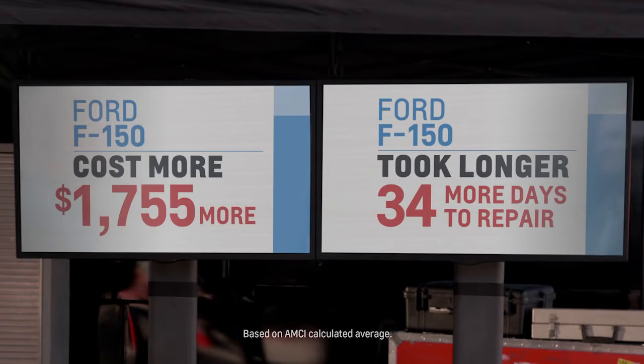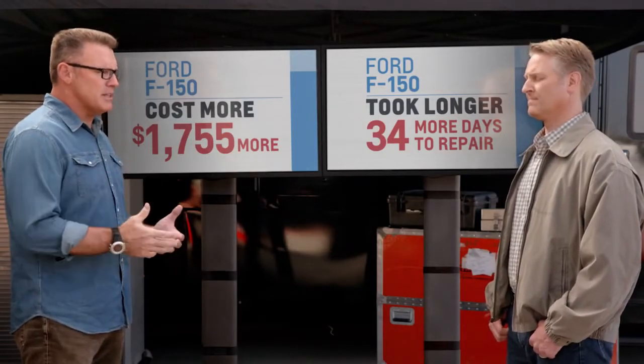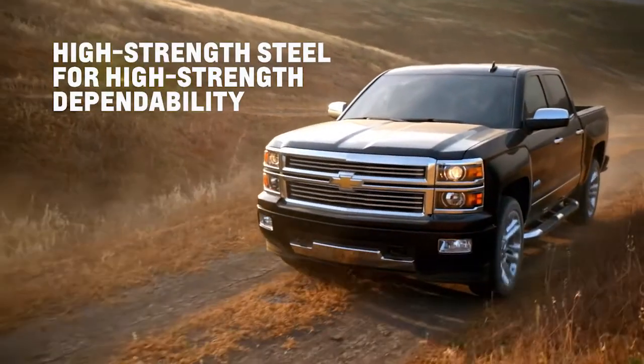So if I'm a guy who uses my truck for work, every day I don't have that truck costs me money. In addition, you've got higher repair bills. I'd be interested to know what happens to insurance costs. All that certainly makes me think twice about an aluminum-body truck — seems like you'd be taking a risk. At Chevy, we rely on what's proven, like high-strength steel for high-strength dependability.